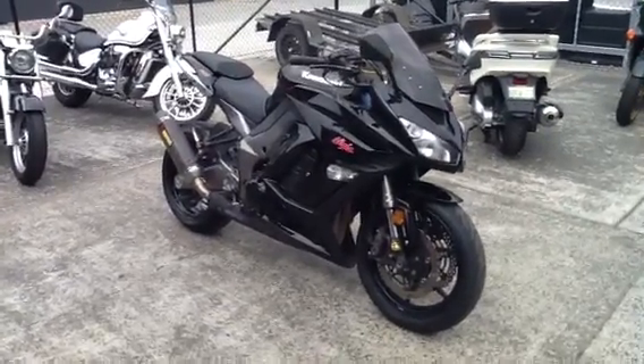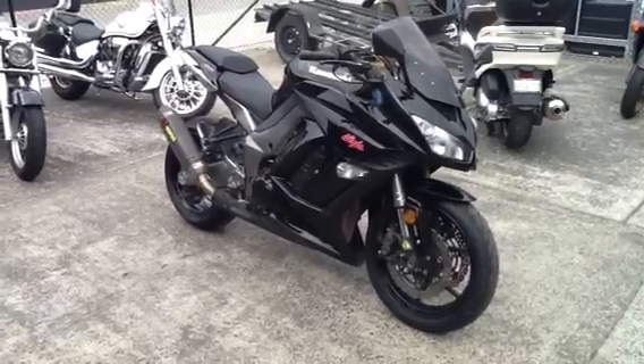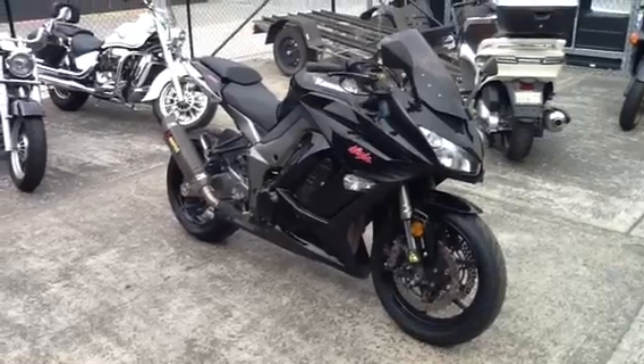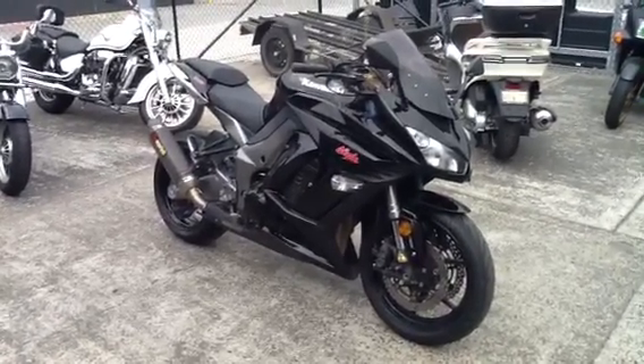Hi, this is Adam from Image Matter Cycles. I'd just like to show you a bike that we've got for sale. It's a 2011 Kawasaki Ninja 1000. It's been modified quite a bit for more performance-oriented specs.